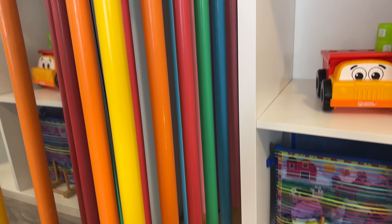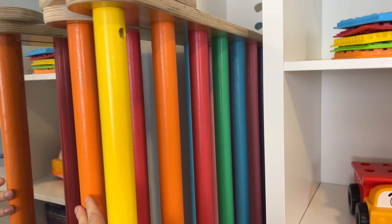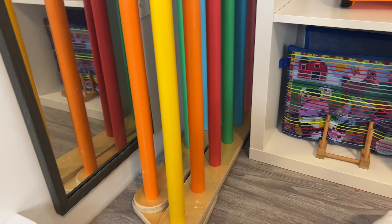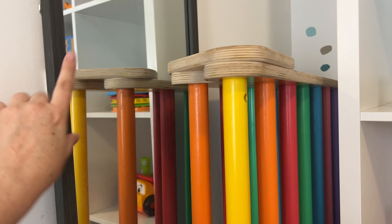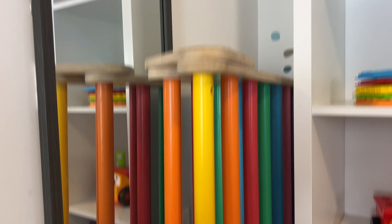I love Green Toys so much — I have them inside and outside. They are so durable, and my kids have always loved this little airplane, especially since we have a lot of airplanes that go over our house, so we can talk about that.